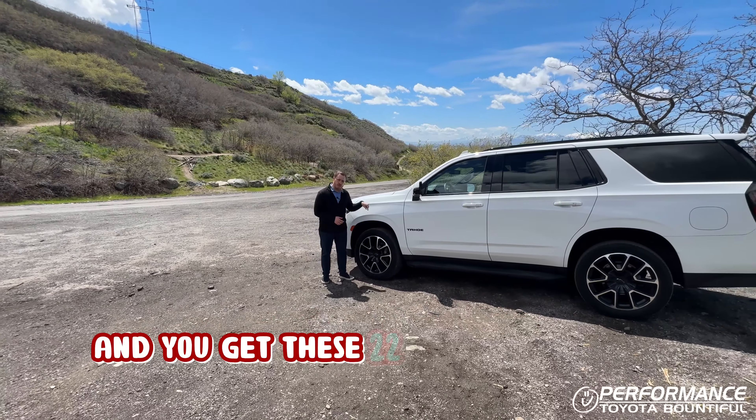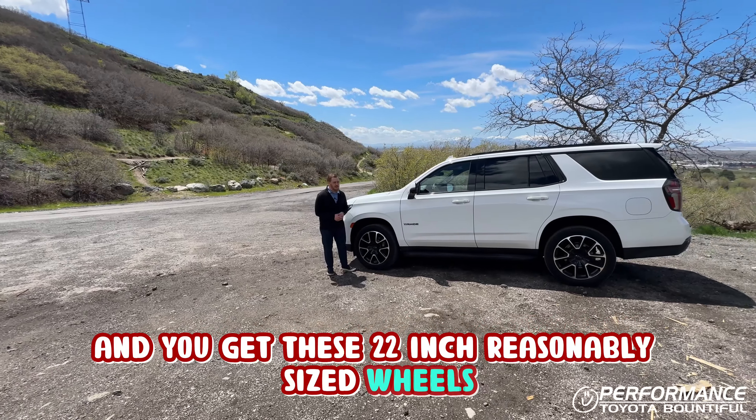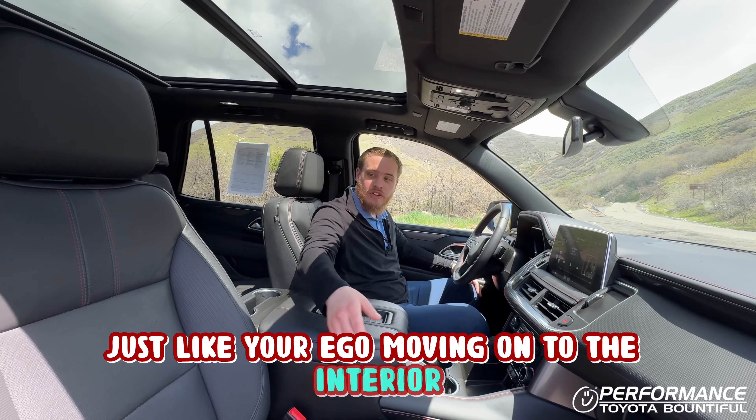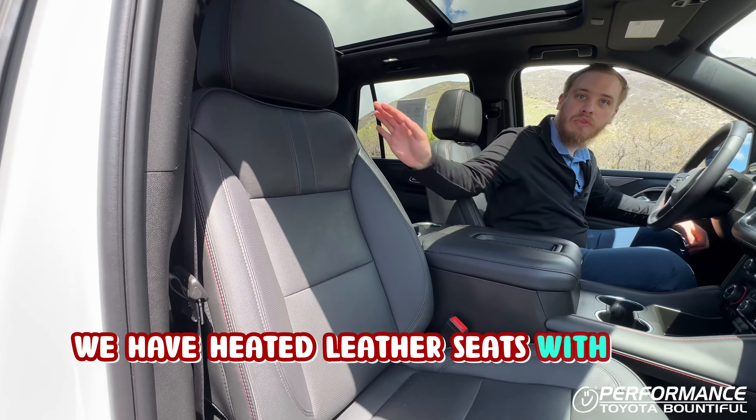You get these 22-inch reasonably sized wheels, as well as blackout badging, in a reasonably sized third row — just like your ego.